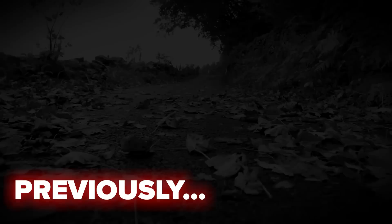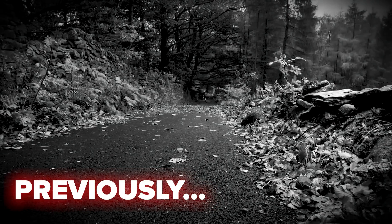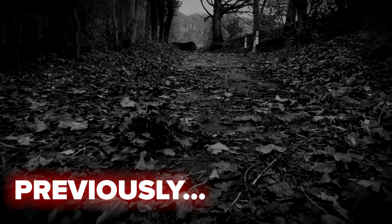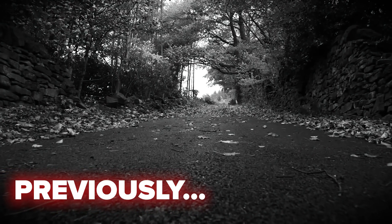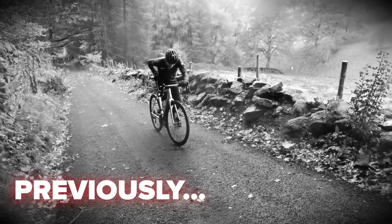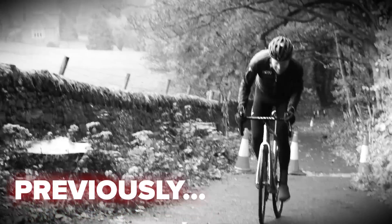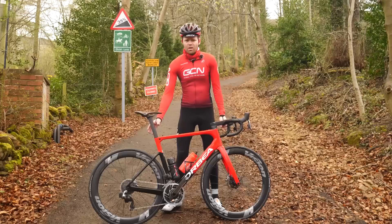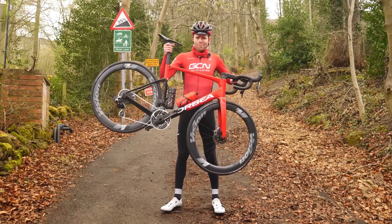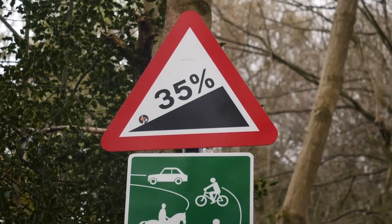Previously on GCN, we visited Bamford Clough in the Peak District, England — a road that could potentially be the steepest in the world. So steep it's almost impossible to ride up. I failed last time and was embarrassed by hill climb pros Dan and Jess Evans. I seriously underestimated how tough and steep this climb is. I've modified my bike and I'm back to use tech to conquer this horrific climb.